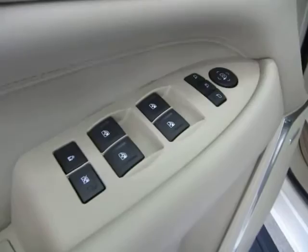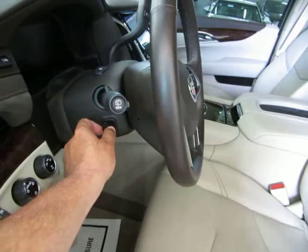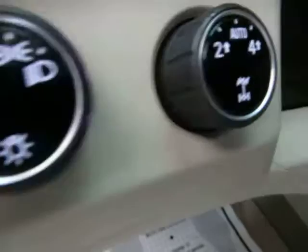You got the Bose stereo sound system, power windows, power door locks, cruise control, tilt wheel, and power folding mirrors. The tilt wheel trims down or up and is also telescopic — you can make it go away from you or toward you. Automatic headlights that come on at sunset and go off at sunrise. Select four-wheel drive.